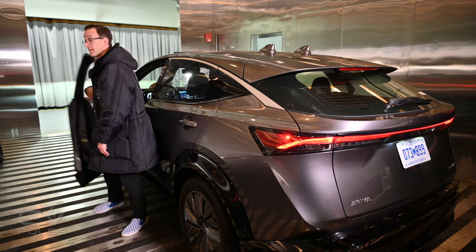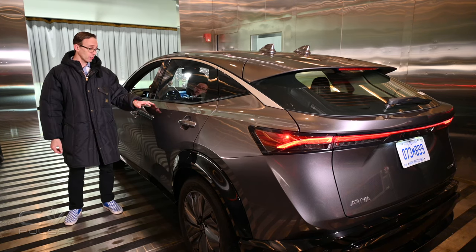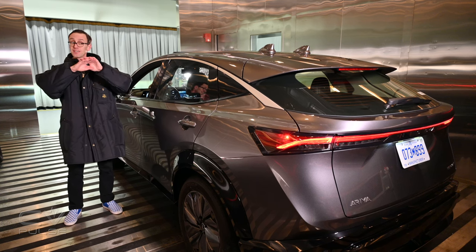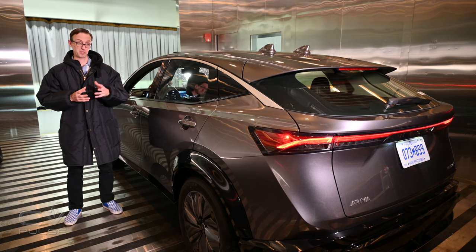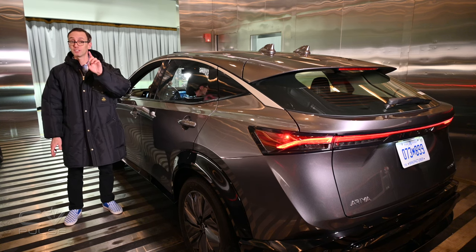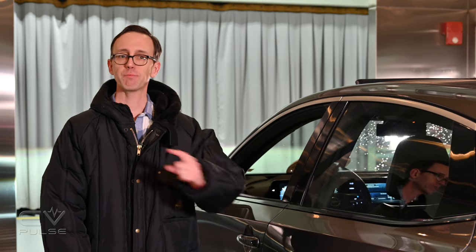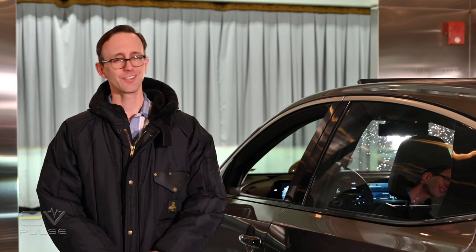Cold weather has a big impact on electric vehicle range — you know it and I know it. But the Ariya here did surprisingly well at minus 4 degrees Fahrenheit. The battery percentage remained the same and this vehicle only lost about seven miles of estimated range, which really isn't too bad. Plus, if you own one of these things, you're probably going to be plugging it in overnight, so you should do significantly better than that. For useful tips about how to deal with range anxiety in the cold, check out one of our episodes of EV Basics — it's chock-a-block with helpful information.